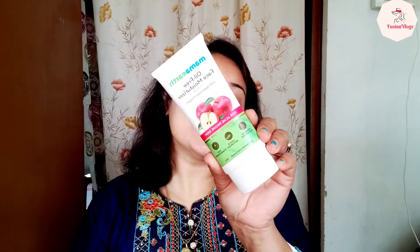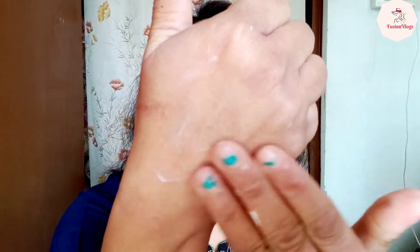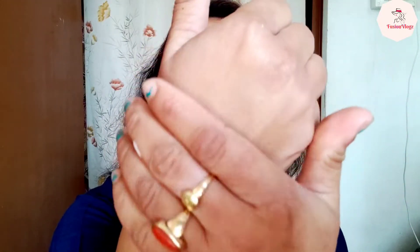So yes, this is the inner packaging. As you can see, it comes in a tube. The product is paraben and silicone free. It's light and non-greasy. I'll apply it to show you — I've taken a small amount on my palm, so let me show you that it absorbs into the skin very quickly.